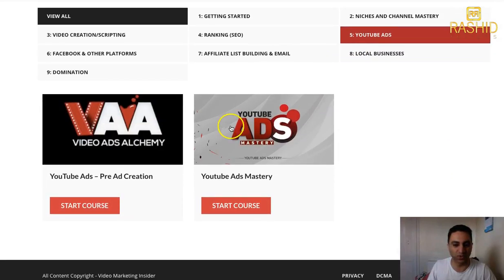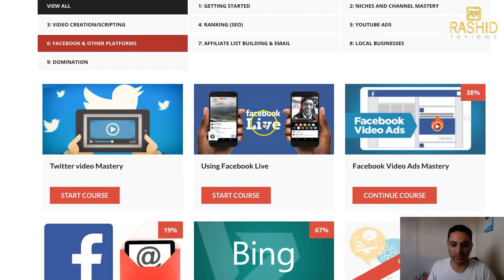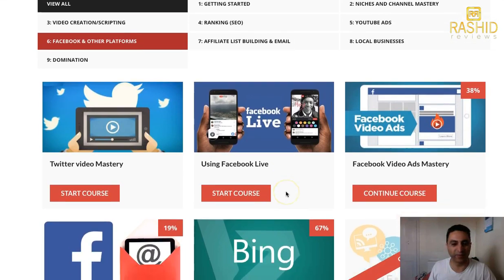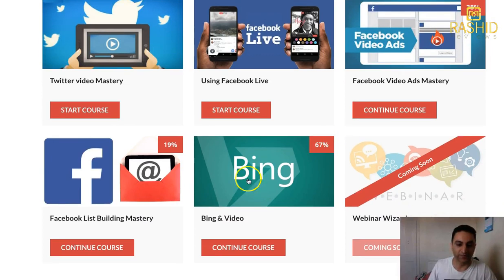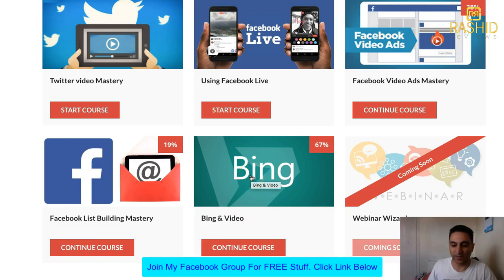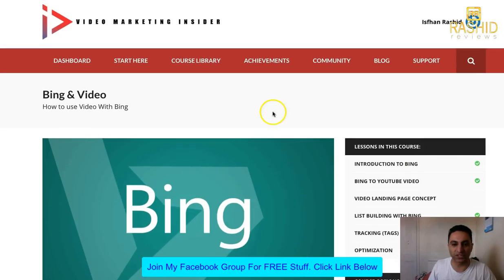That section is all to do with YouTube ads — ad mastery. Facebook and other platforms, Twitter, using Facebook Live. List building mastery, using Facebook, building a list using Bing — you name it, everything is in there. Let's just choose Bing to show you — that there is a course in itself. It's got about half a dozen videos just for that one topic. There are all these video courses.